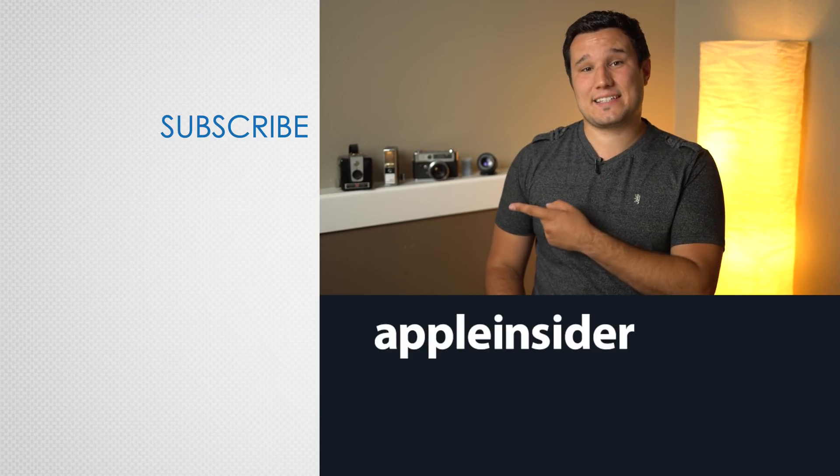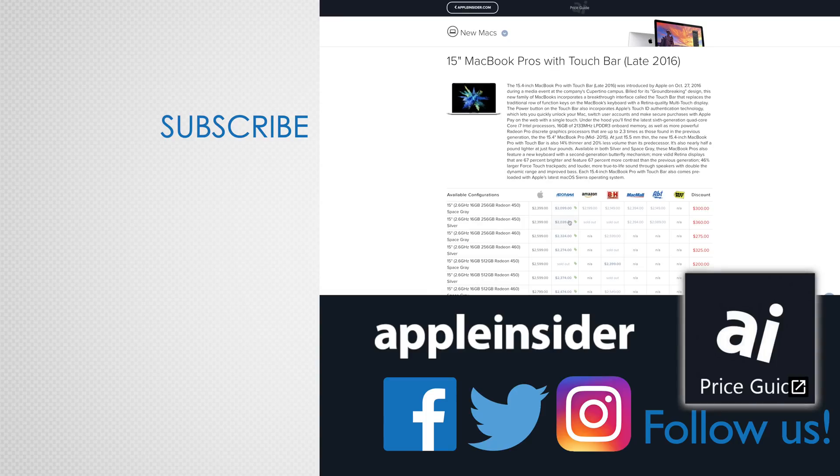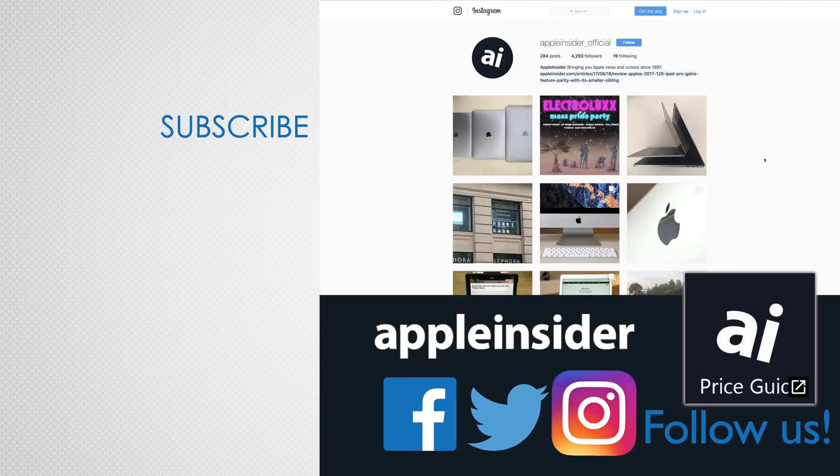Thanks for watching, and let us know what you thought about this comparison in the comment section below. If you enjoyed this video, like it and hit that subscribe button. Also, check out our price guide, which makes it extremely easy to find the best deals on Apple products, updated daily. Be sure to follow us on social media, and we'll see you in the next video.